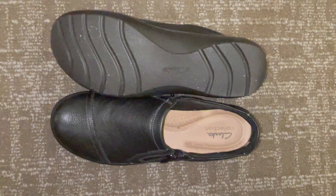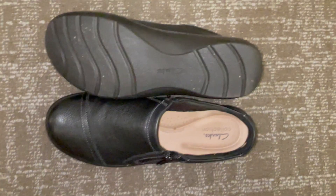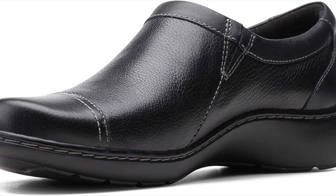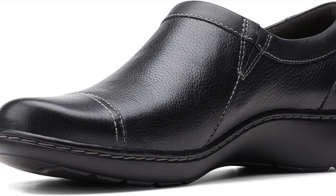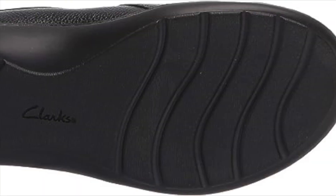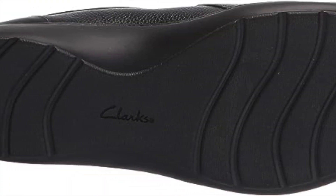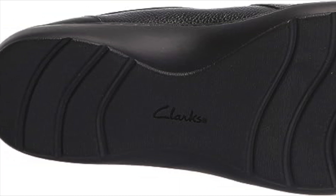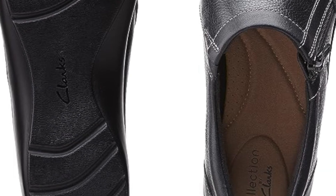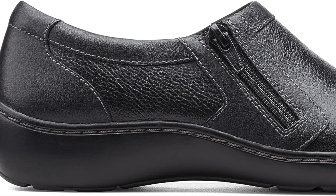The Clarks Women's Cora Jenny Loafer Flat is a versatile addition to any wardrobe. Its timeless design allows it to effortlessly pair with various outfits, making it a go-to choice for different occasions. For a casual everyday look, you can pair these loafers with jeans and a simple blouse or t-shirt. If you're heading to the office or attending a semi-formal event, the Cora Jenny Loafer Flat complements dressier ensembles, including slacks or a skirt. This adaptability ensures that you get the most out of your investment.